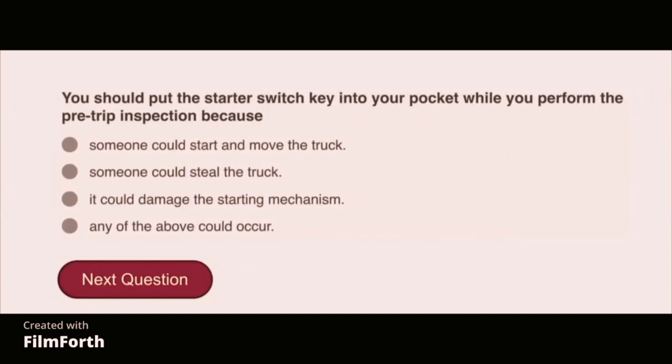You should put the starter switch key into your pocket while you perform the pre-trip inspection because someone could steal the truck.